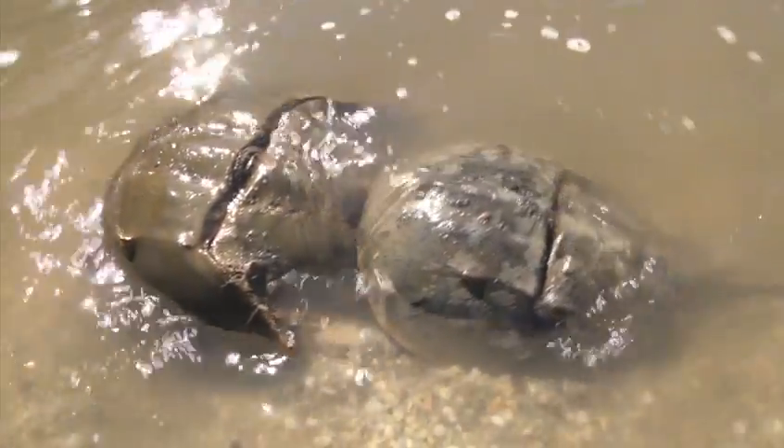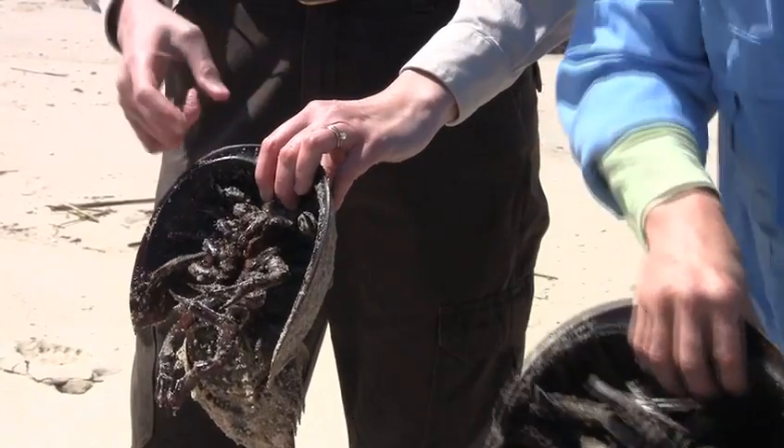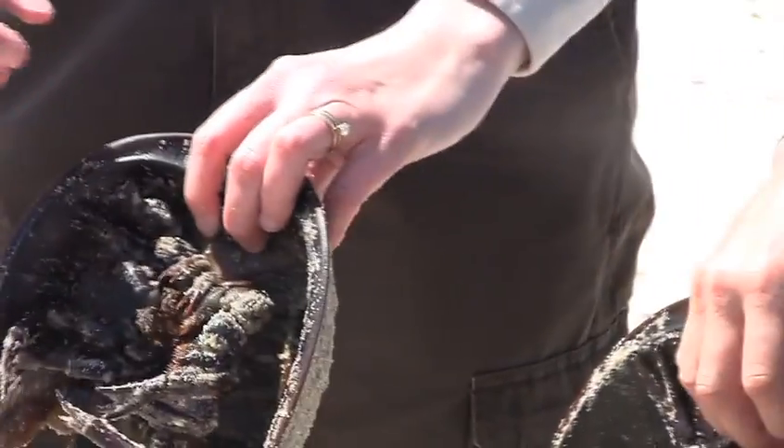The male crabs are usually attached to the larger females. The males have special front claws that help them hold on. When they're spawning, the male attaches himself to the female — his little club is what holds on to her shell.